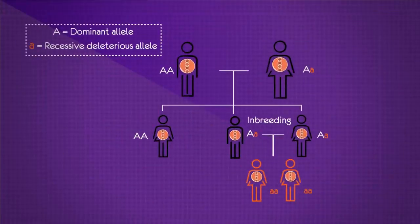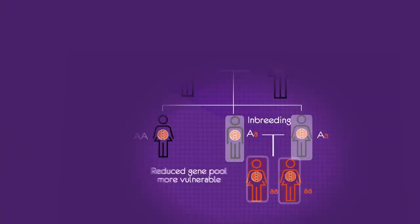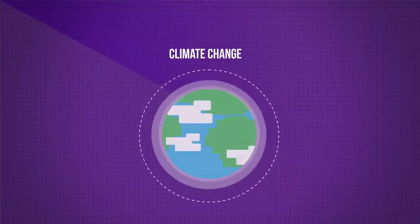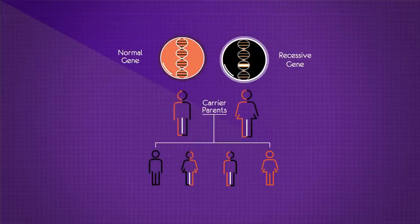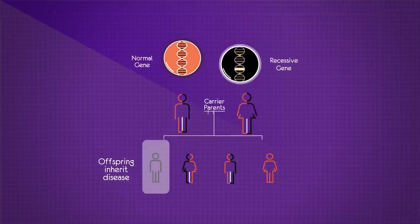By inbreeding parents that are genetically closely related, negative outcomes can arise. The offspring will all share very similar genes, which could make some diseases more dangerous as all individuals would have the same weaknesses. The reduced gene pool also means that they are more vulnerable, as they have less chance of being able to adapt to changes in the environment such as climate change. There is also an increased risk of genetic disease caused by recessive genes. Being genetically very similar, if both parents carry the recessive gene for a genetic disease like cystic fibrosis, then the offspring will all inherit this disease.